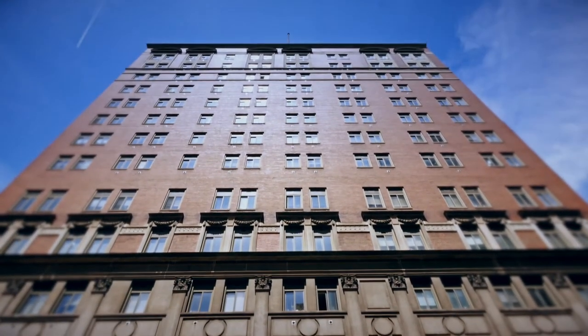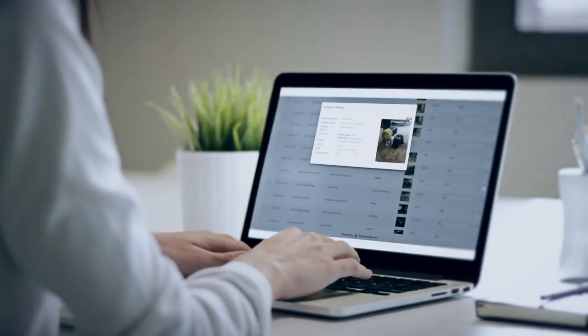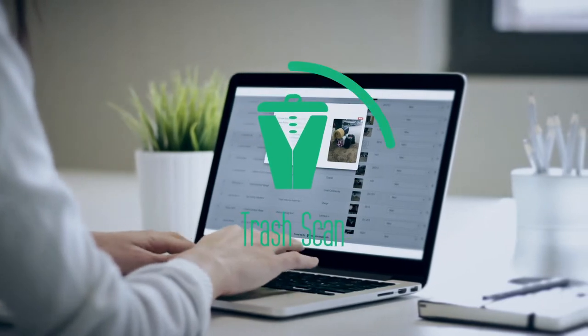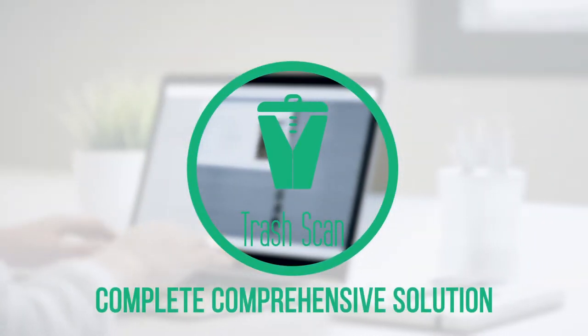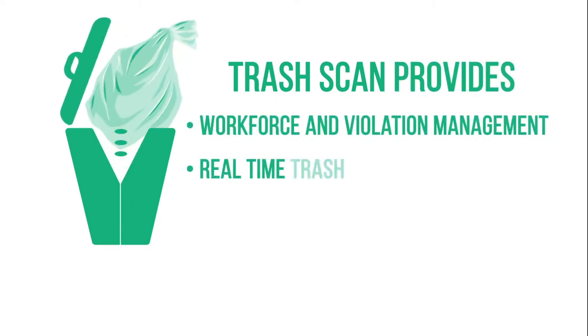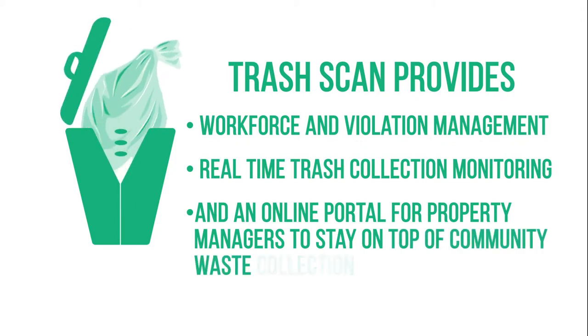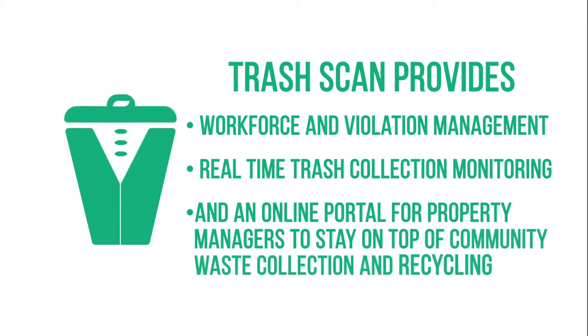It also includes a dashboard for property managers, providing quality assurance of your services and features to simplify violation management. As a complete comprehensive solution for your valet trash business, TrashScan provides workforce and violation management, real-time trash collection monitoring, and an online portal for property managers to stay on top of community waste collection and recycling.